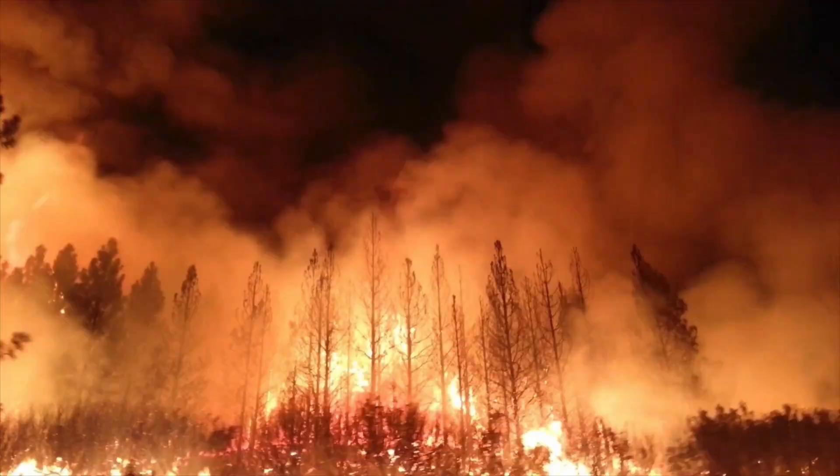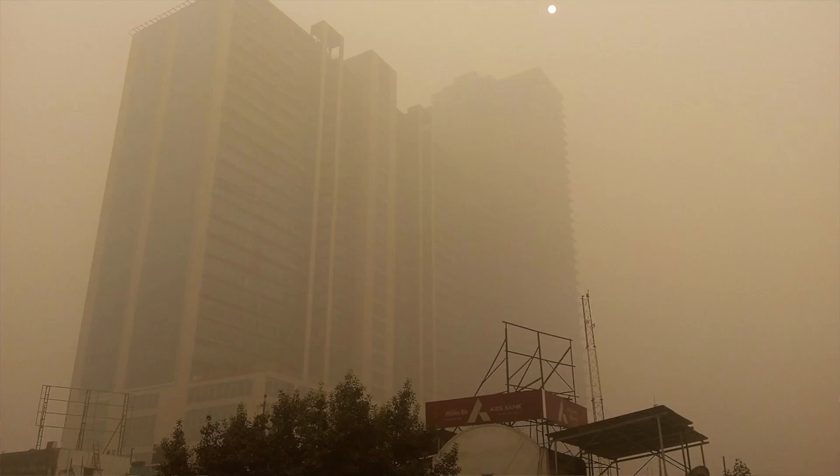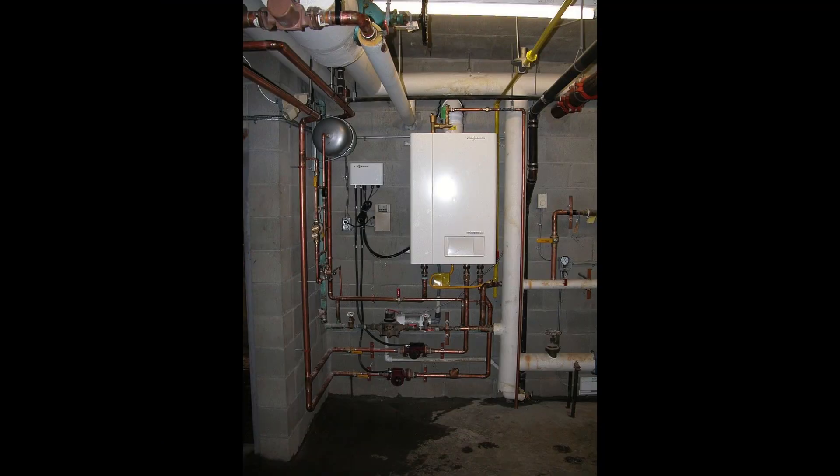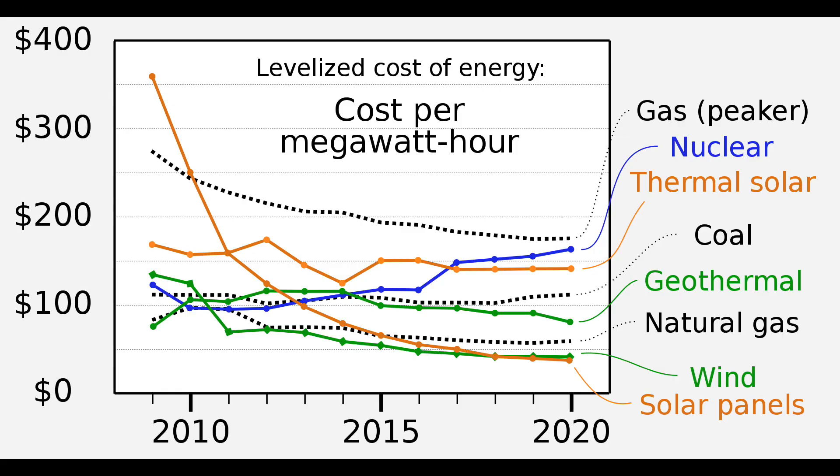Ventilating can also be harmful on days with poor air quality, such as from wildfires or high ozone levels. My neighbor also sometimes uses a meat smoker, and ventilating during those times is not only extremely unhealthy, it also sets off my smoke alarm. Another potential ventilation issue is when it's too hot or cold outside — that can change the temperature of your house too much, decreasing comfort, taxing your HVAC system, and increasing your utility costs.